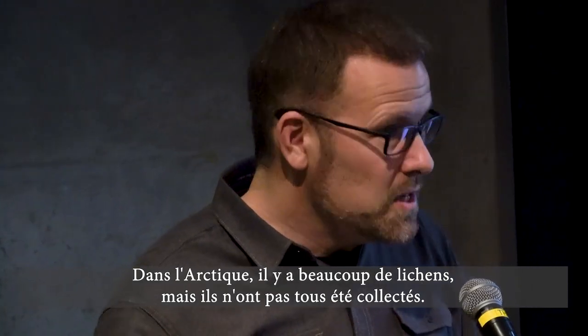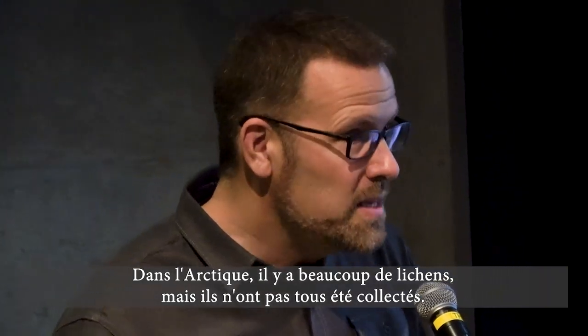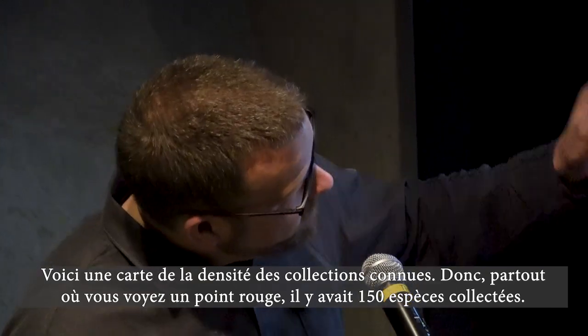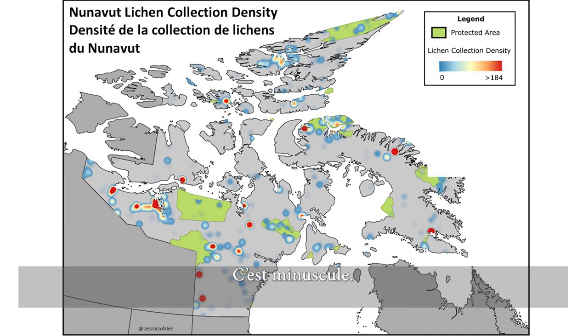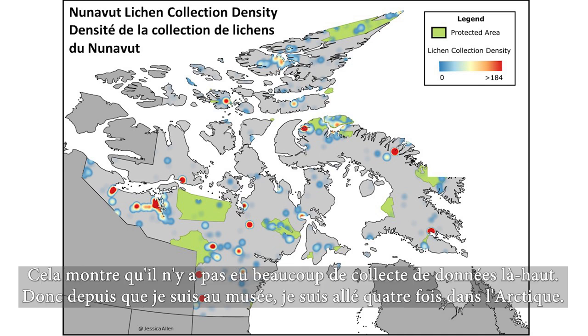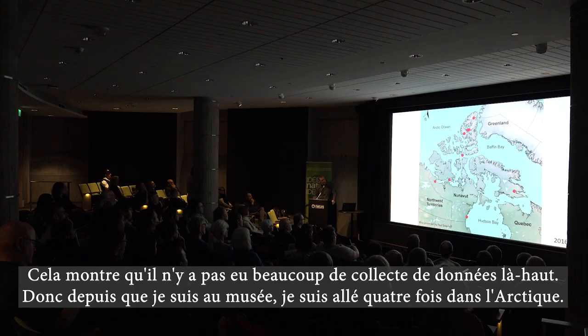So in the Arctic, there's a lot of lichen. However, there hasn't been a lot of collecting. This is a map of the collection density that we know of. Anywhere that you see red, there were 150 species collected, and that's not a whole lot in the Arctic — just showing that there hasn't been a whole lot of collecting done up there.